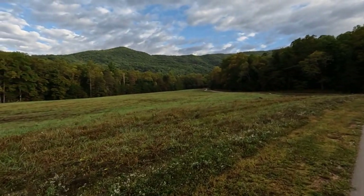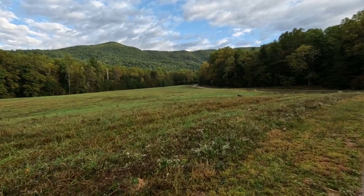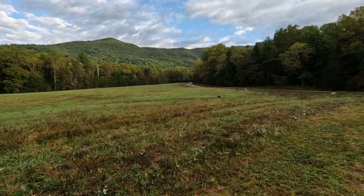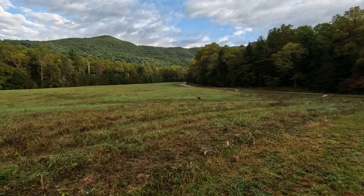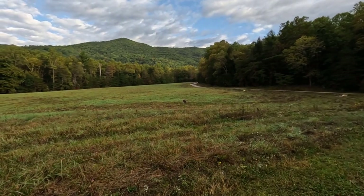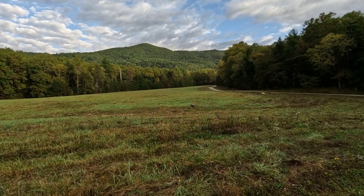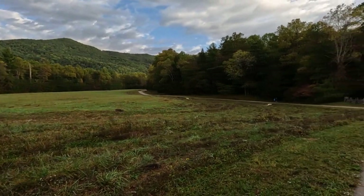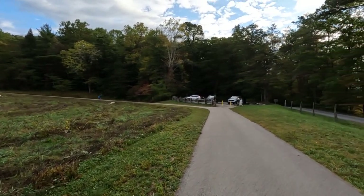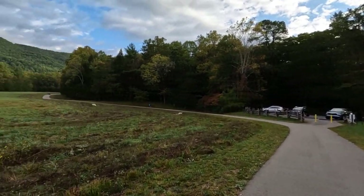We've got some deer running out here in the field, and here's a little small one right here eating. The wildlife comes out here early in the morning — they're in their natural habitat, so they feed early. I'm going to stop here so we can focus in. It's a GoPro, it's not going to zoom real good, so we're just going to take a look at that deer right there. Someone has the better camera back here — she might be taking some pictures, so we'll put some closer pictures in.